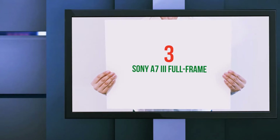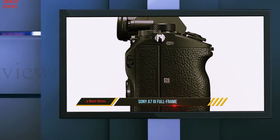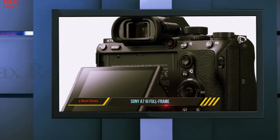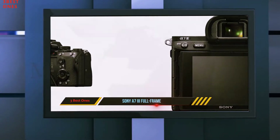Starting at number 3: the Sony A7 III Full Frame. The godfather of action cameras, the Sony A7 III mirrorless camera is one of the best compact cameras money can buy, combining breathtaking still photography with exciting 4K camera footage.